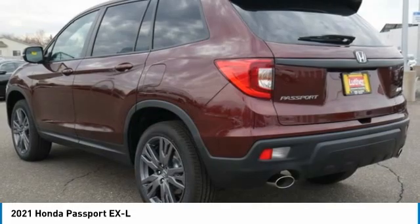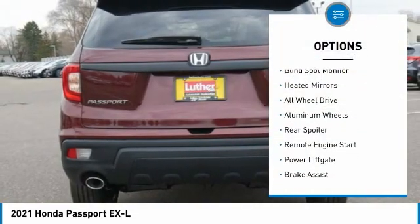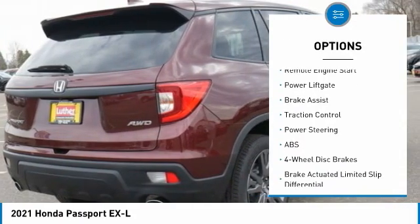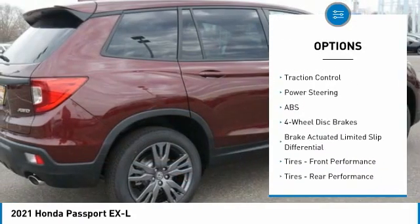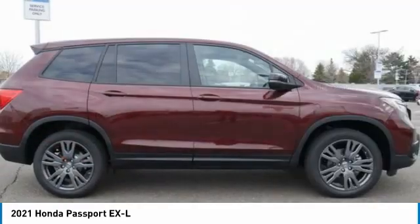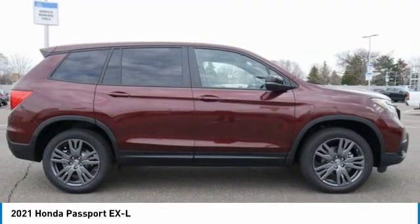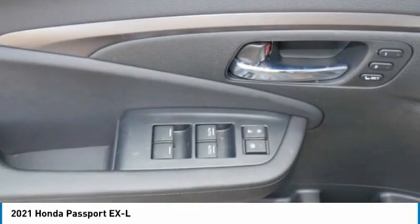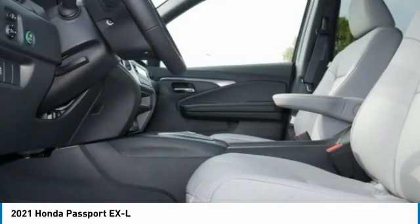Here are some of this vehicle's great options: tire pressure monitor, blind spot monitor, heated mirrors, all-wheel drive, aluminum wheels, rear spoiler, remote engine start, power liftgate, brake assist, and traction control. This vehicle offers reliability and good looks at a great price, so come in and take a test drive today.